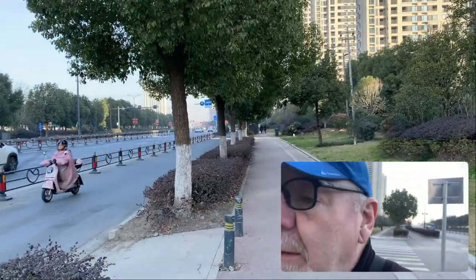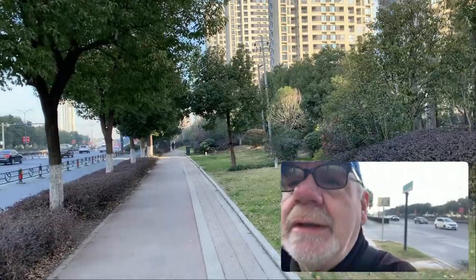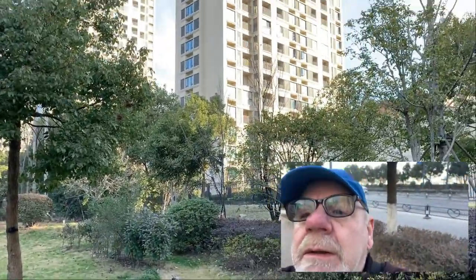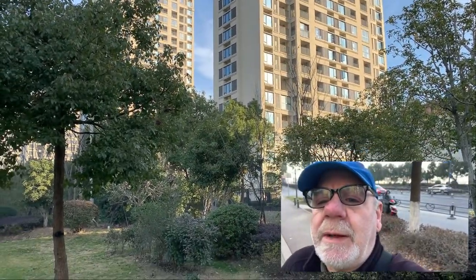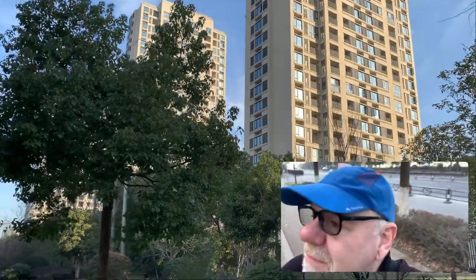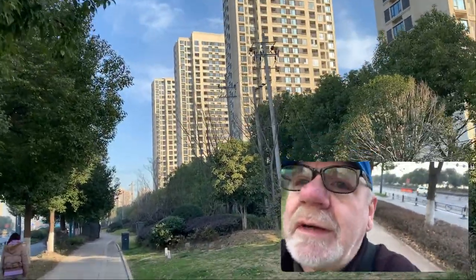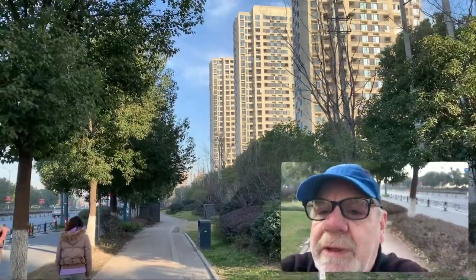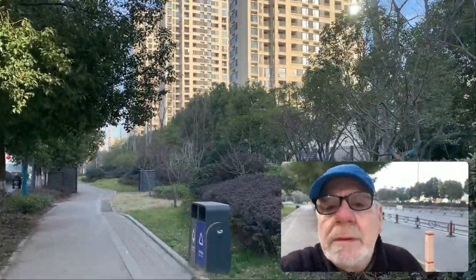And you can see these tall buildings — they go on a long way, all the way down here. On this side you'll see very few people actually doing anything on them because they're empty for the most part. So if they've built them, it's kind of like: if we build it, they will come. But unfortunately in this case they haven't come, at least on this side. So maybe in the future they'll start to fill up. Most of these are empty — they don't even have any decoration, they're just shells inside. So if you buy one, you've got to completely decorate it and put your own stamp on it.